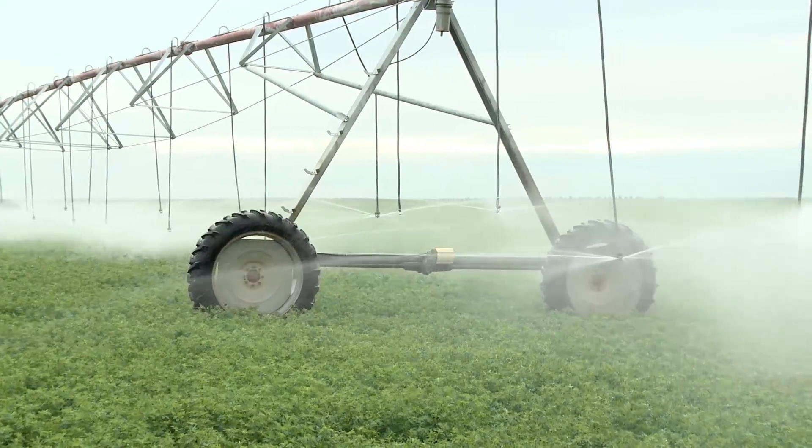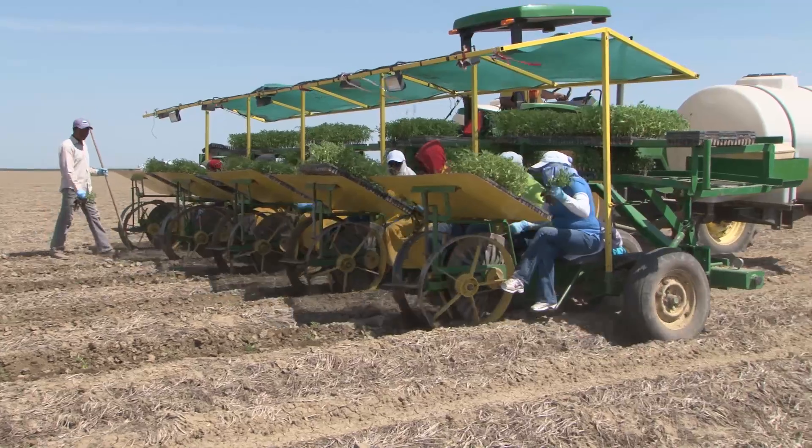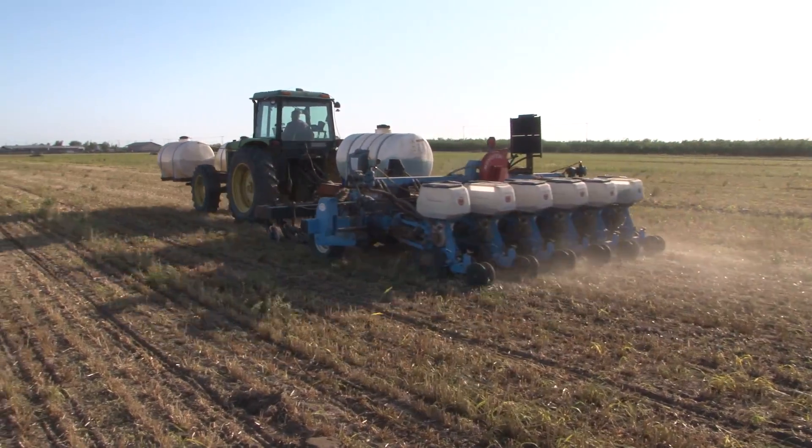This six-part video series will show you what's being done to develop conservation agriculture systems right here in California.